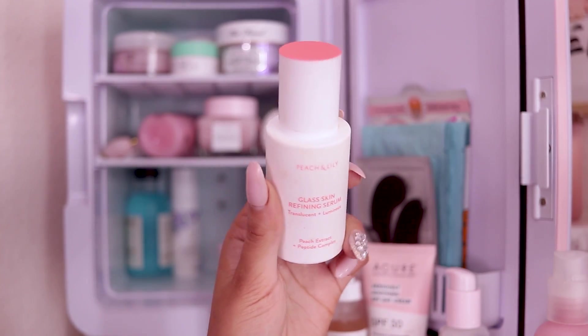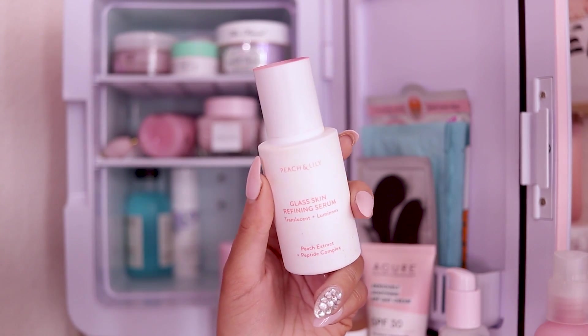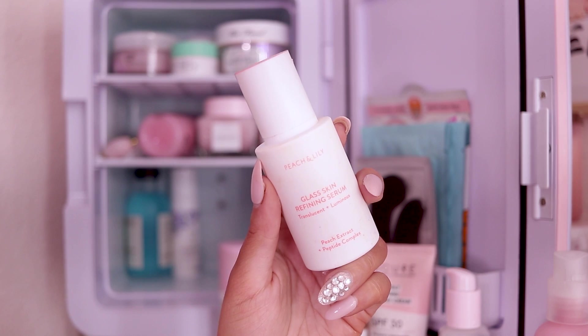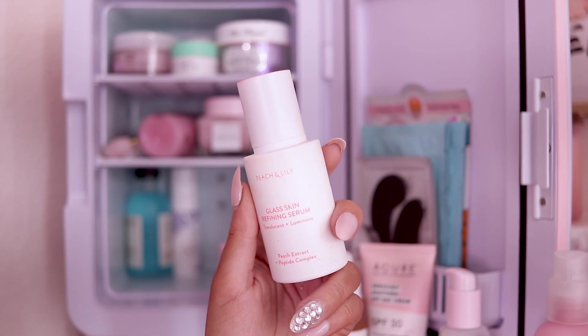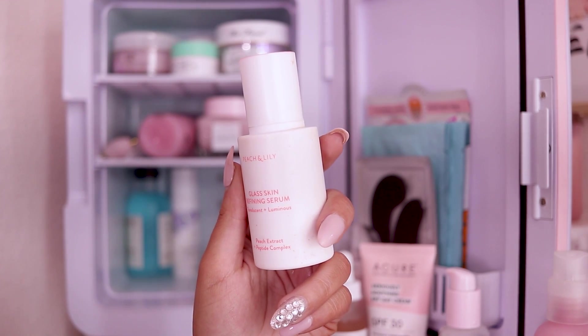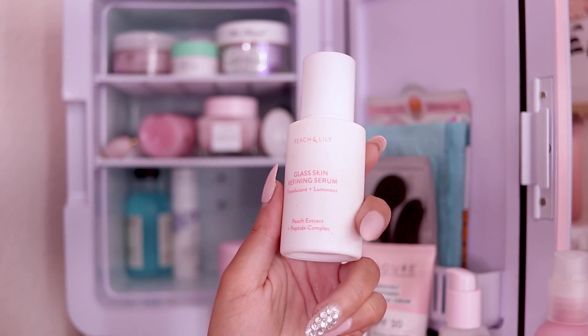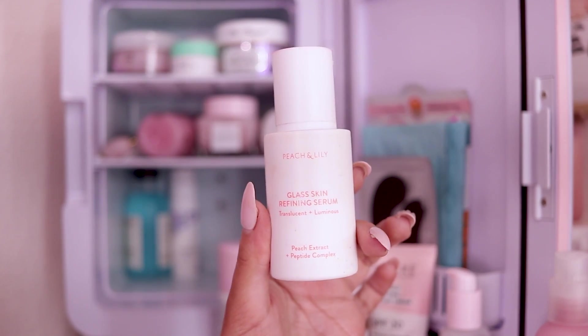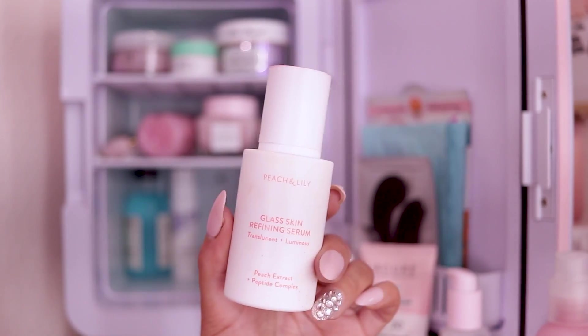Next I have another serum that I really love — whenever my skin is feeling patchy, I love using this because it makes my face feel like glass. This is the Peach and Lily Glass Skin Refining Serum. It says 'translucent and luminous' and has peach extract and peptide complex. I got this in my BoxyCharm and I really love it.